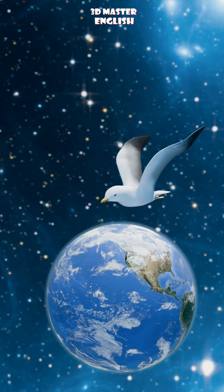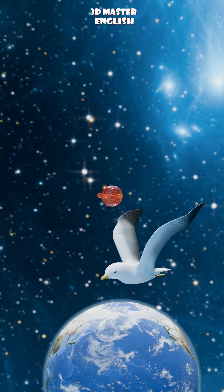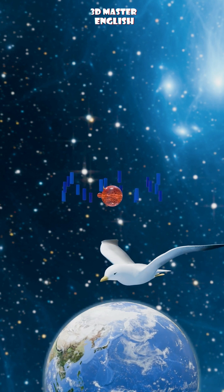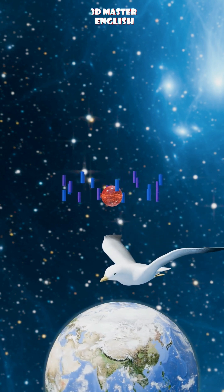Then, there are these tiny magnetite crystals in their heads and beaks. These crystals function like microscopic compass needles, helping them sense the strength of the magnetic field and their position, almost like having a natural map.